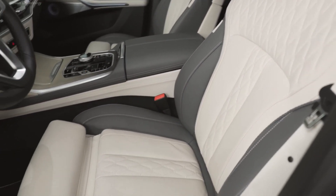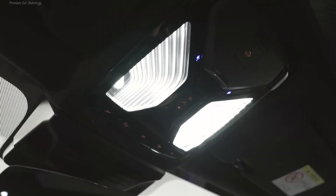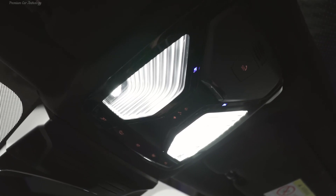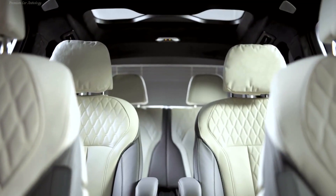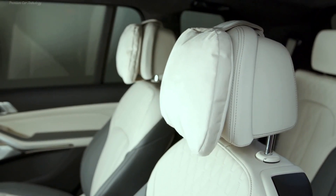The top version, the M50i, was replaced by the BMW X7 M60i XDrive, but technically has not changed. The V8 4.4-liter turbo engine still produces 530 horsepower and 750 Newton meters, and acceleration to 100 km/h takes the same 4.7 seconds.